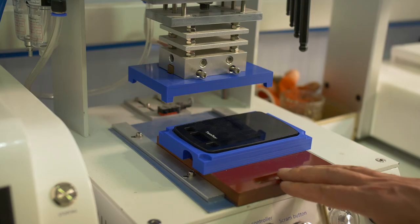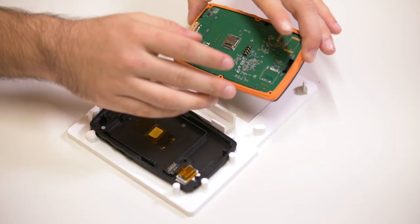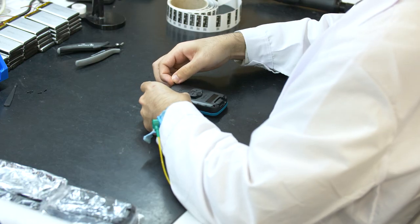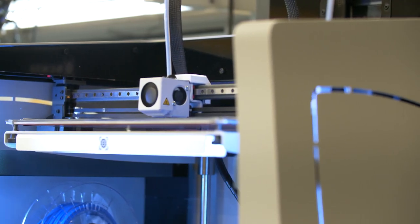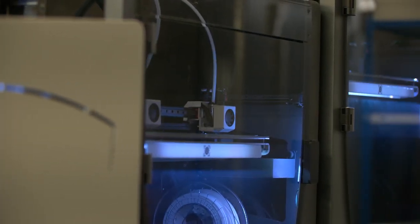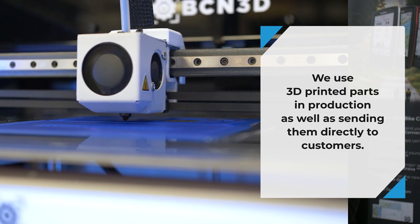3D printing has allowed us to be self-dependent in terms of creating our tools to improve our assembly process. It has also been very important during our design stage because we were capable of printing 3D prototypes, testing them and then applying any changes straight away. We use 3D printing from the very beginning of the project — for the design concept, for the validation of the design, and we 3D print the toolings that we will use in production. Finally, we use 3D printed parts in production as well as send them directly to the customers.